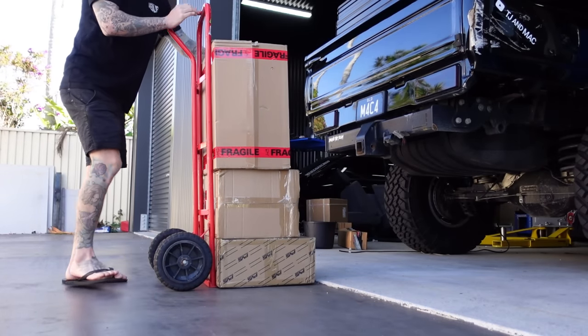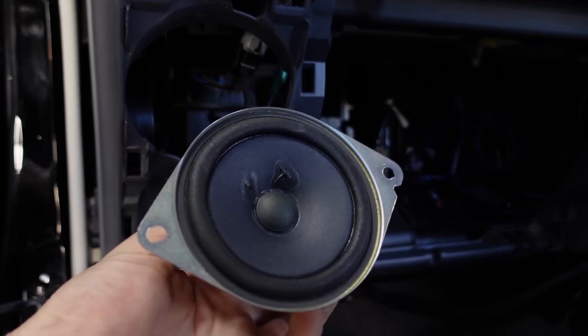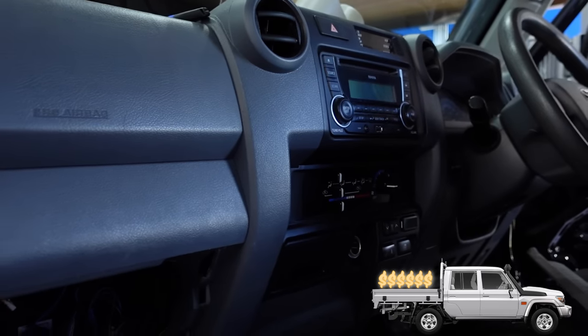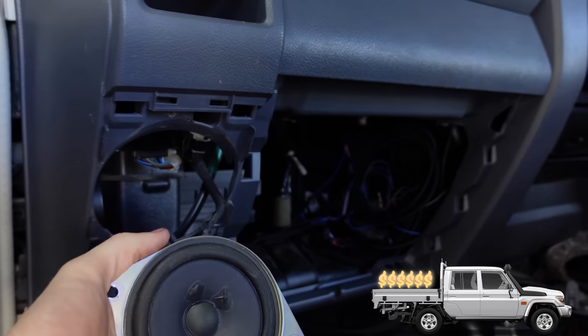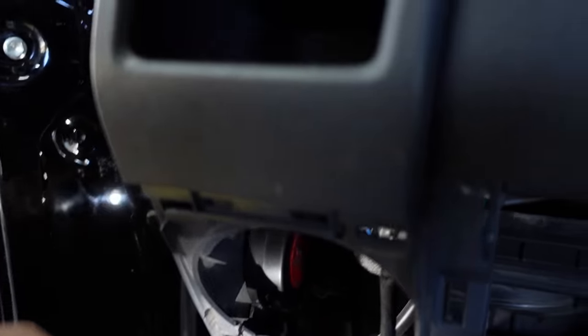I've run out all the speaker cables and I've mounted the tweeter here. Basically, this is the only two speakers that Cruiser's come with — two little four inch things there. I have mounted the MTX splitter. The splitter runs between the tweeter and the woofer and basically just splits the sound — high frequency and low frequency. Tweeters only want high frequency, and the woofer is what wants the low frequency.